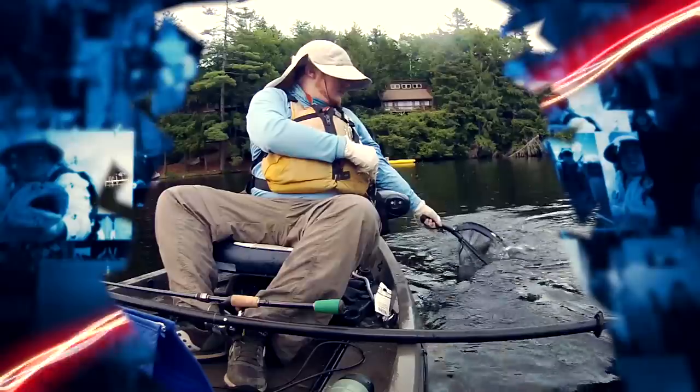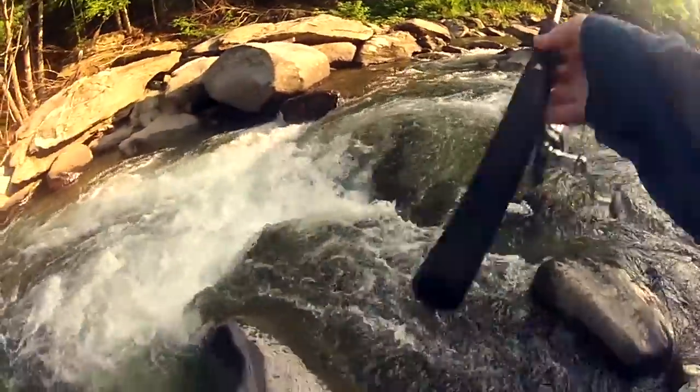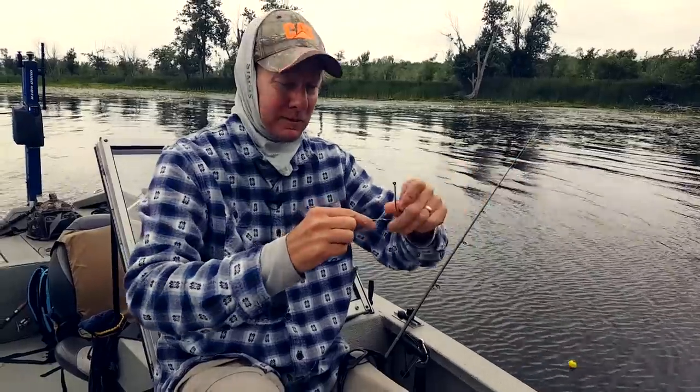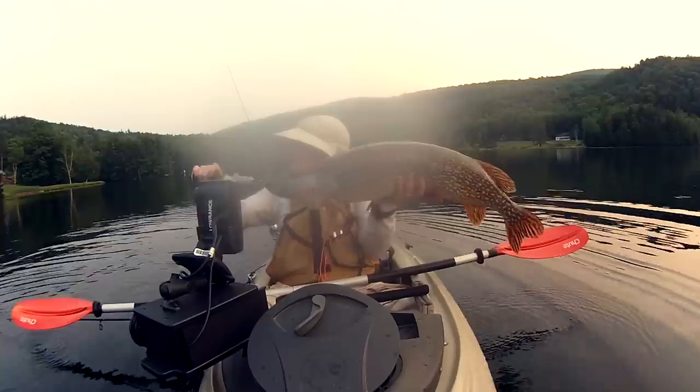My name is Zachary McNaughton and I am NOT a professional angler. I've been fishing for over 20 years and the one thing that these years have taught me most is that I have a lot to learn. So let's meet some of Vermont's true master anglers and together we'll discover some fishing techniques and explore the many species that this great state has to offer.